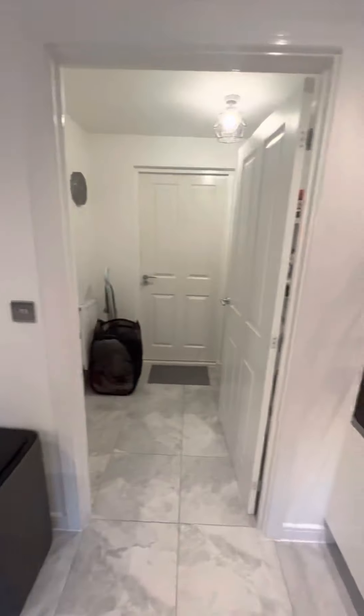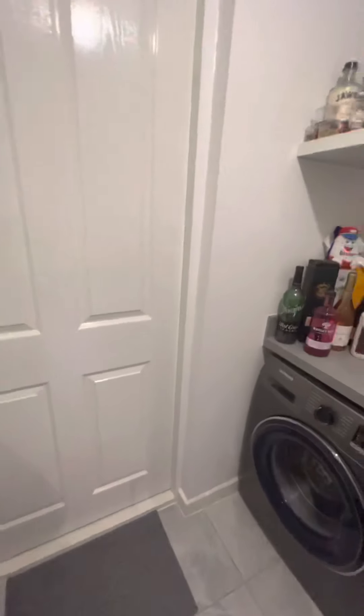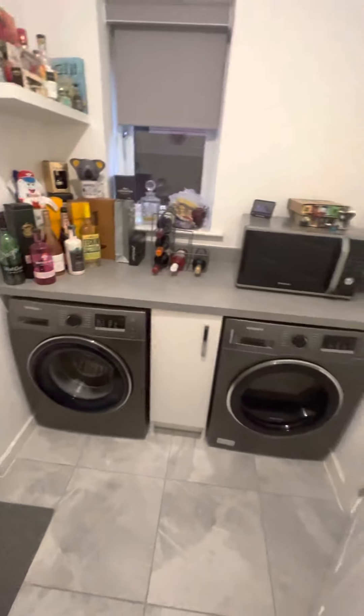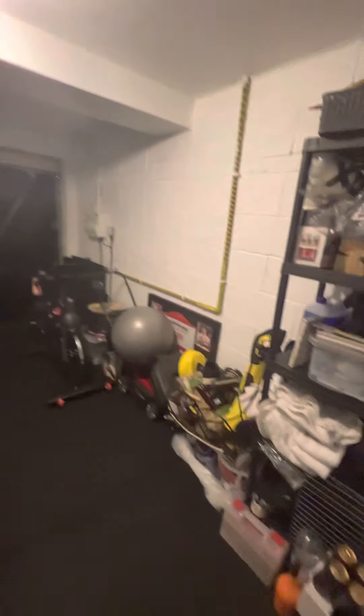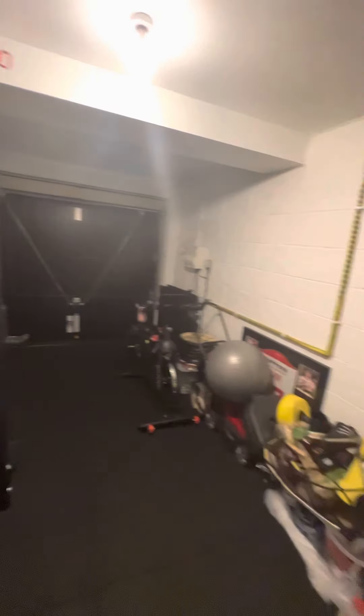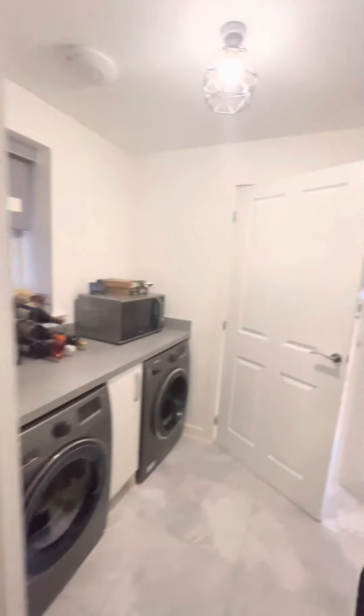Through here you've got a downstairs WC. We've got a utility space which houses the washing machine and dryer. And then through here we've got the garage, currently used as a bit of a gym space, but equally could be used for any additional storage. It also houses the combi boiler just there. There is electricity that runs from in here into the back garden.